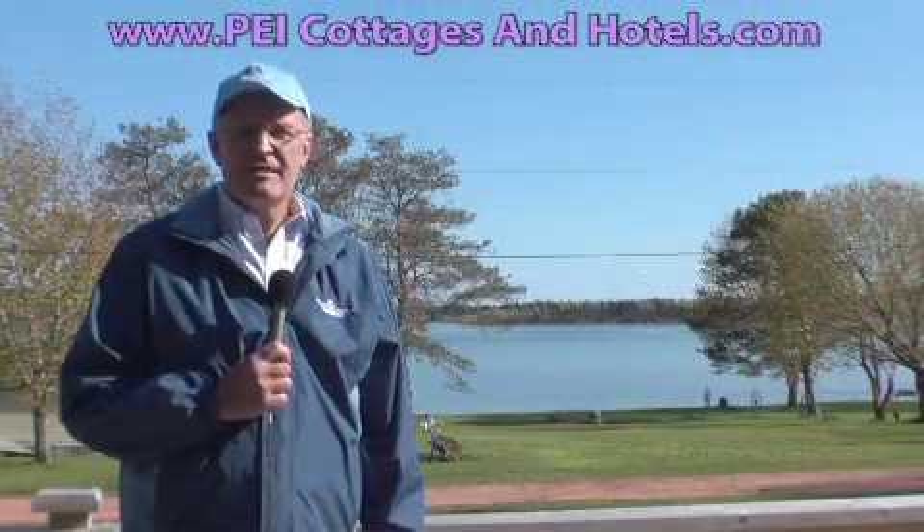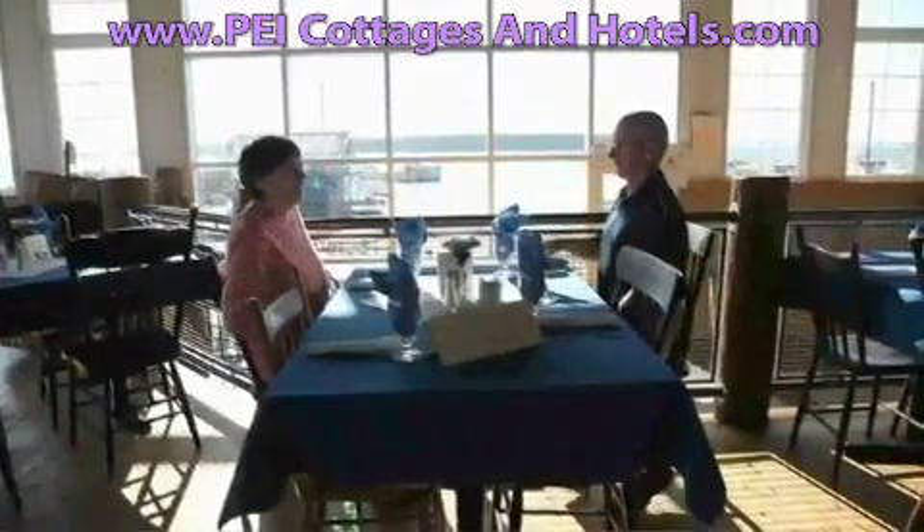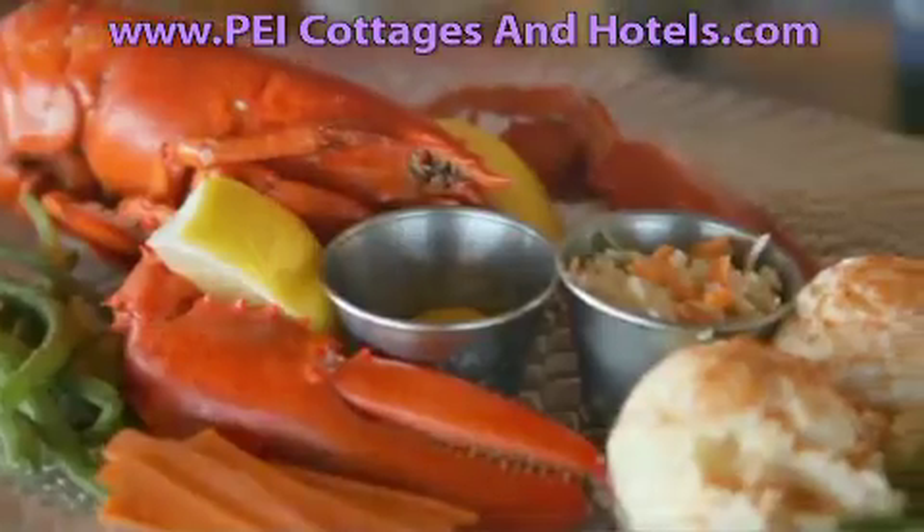Last but not least, there's very close access to Charlottetown with incredible restaurants, great food, many sites, and many things to see throughout the summer. So come on down to Meadow Bank Waterview Cottages here in beautiful Prince Edward Island.